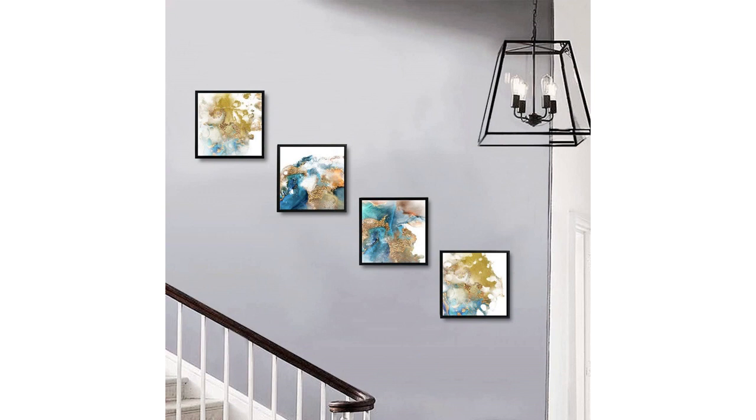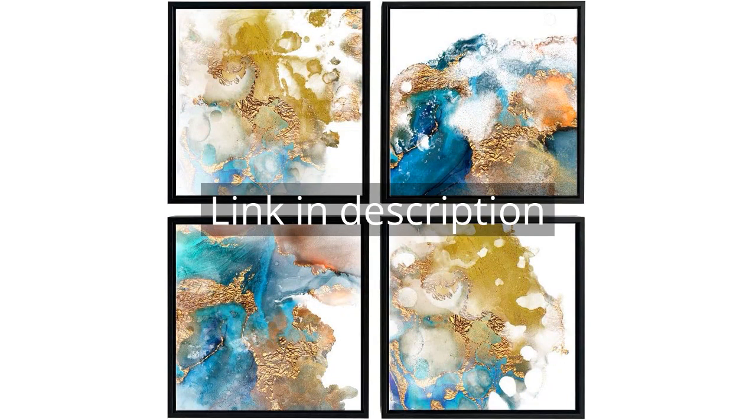Overall, I am extremely satisfied with the turquoise and gold framed abstract canvas wall art. It has exceeded my expectations in terms of quality, design, and impact. I would highly recommend it to anyone looking to enhance their home or office decor. Remember, there is more information and a product link in the video description. See you in the next video.